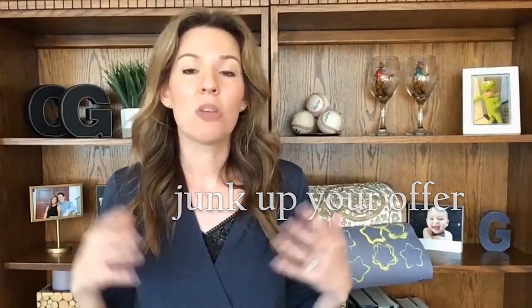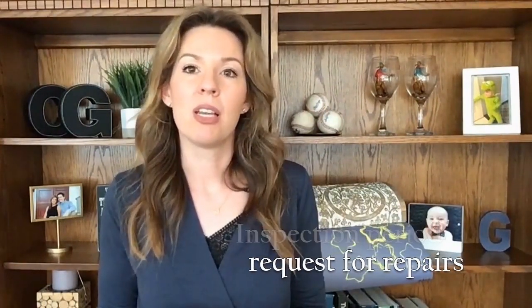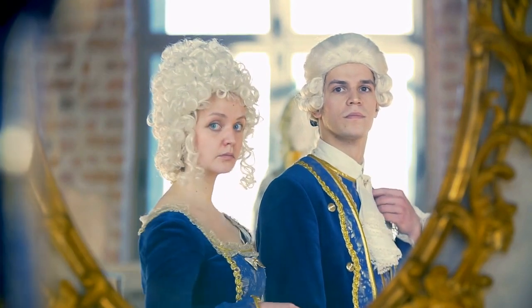Tip number three: don't junk up your offer. Don't ask for things that should be negotiated during the second round of negotiations, which is during the inspection period when you're likely going to be submitting a request for repairs. Sometimes buyers know they want the seller to take care of certain things and want to write that into the original offer — for example, a pile of stuff cleaned out of the garage or a hole patched in a wall. We may want to ask for these things later in the request for repair stage. You don't want to come off as a high-maintenance buyer when you're up against multiple offers.